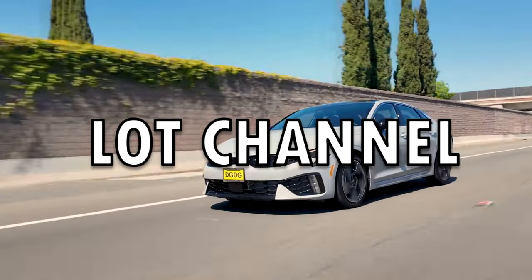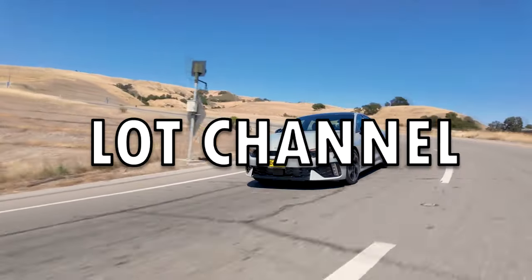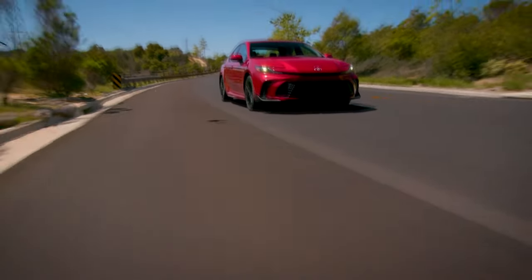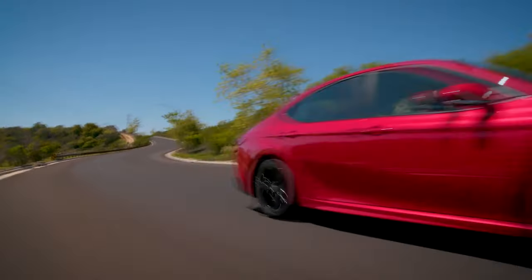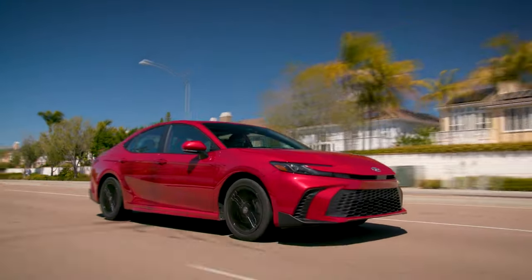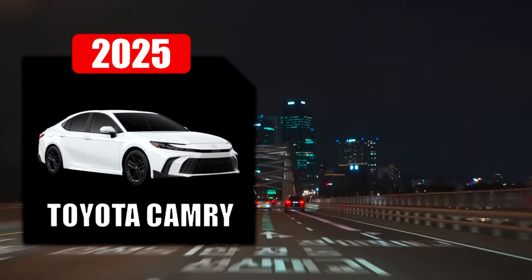Welcome, fellow car lovers. It seems like Kia is trying hard to create a great sporty sedan, while Toyota is going for a slower and more efficient take on the same topic. So will Kia be able to finally beat Toyota? Let's go find out by taking a look at the 2025 Toyota Camry and the 2025 Kia K5.